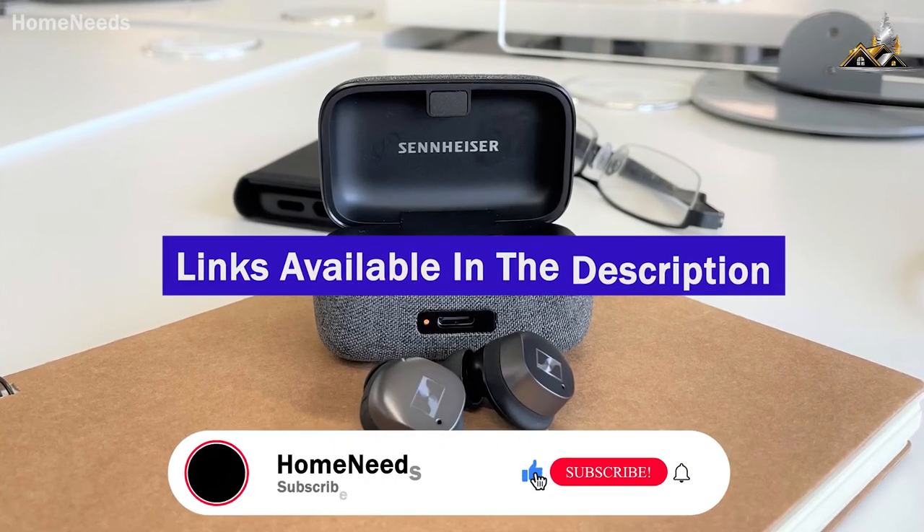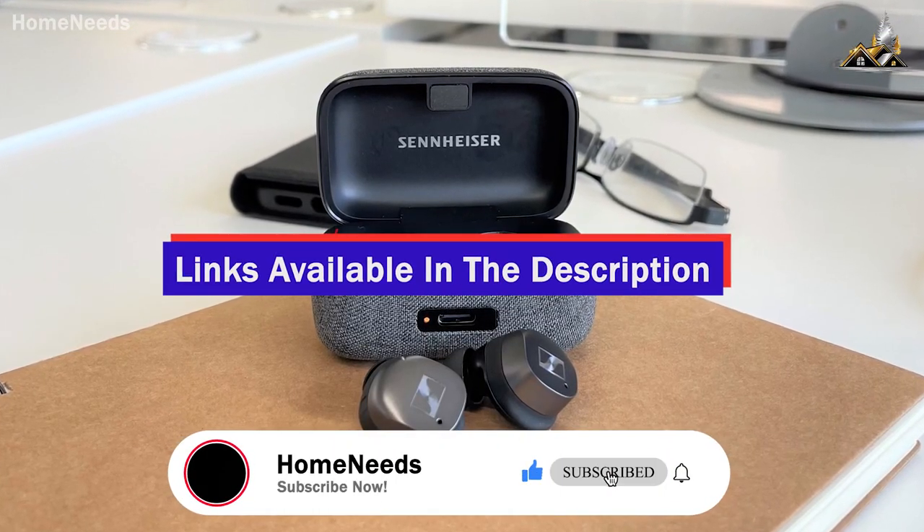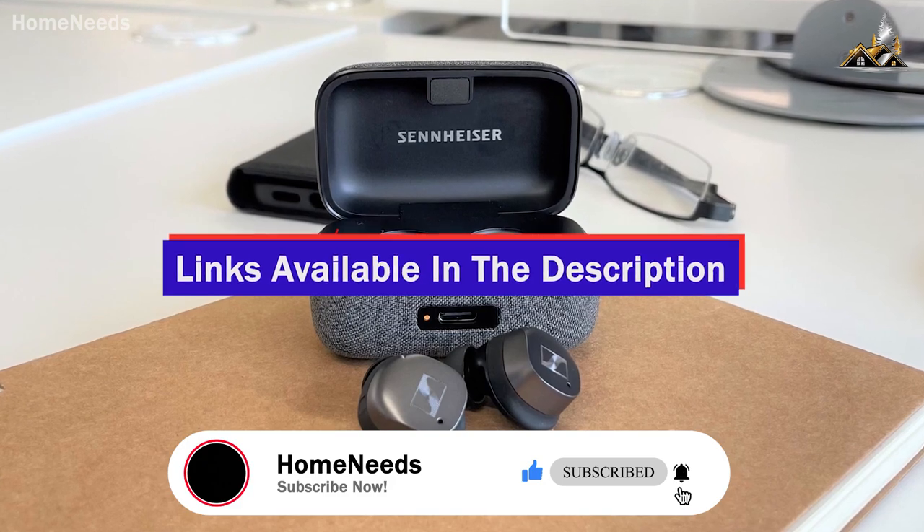If you found this video helpful, give it a like and check out the description for links to updated pricing for products mentioned in the video.